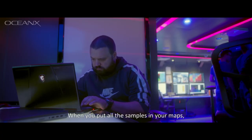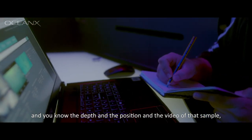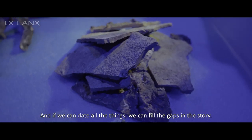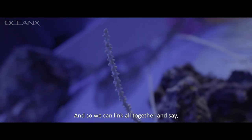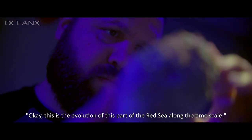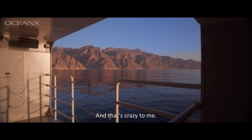When you put all the samples in your maps, and you know the depth, the position, and the video of that sample, we can understand more or less the condition of the sea now. And if we can date all the things, we can fill the gaps in the story. We can link everything together and say, okay, this is the evolution of this part of the Red Sea along the time scale. And that's crazy for me.